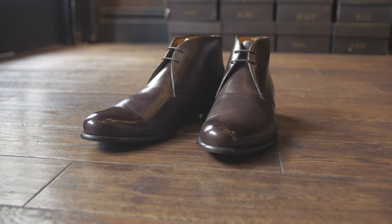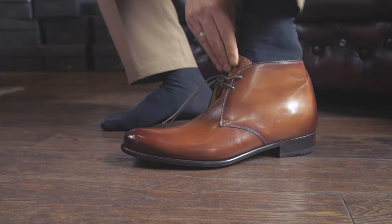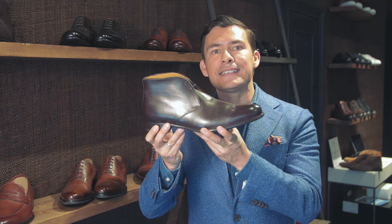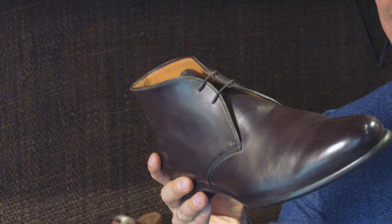Next up, gents, we've got the classic chukka boot. The chukka boot evolved from the World War II desert boot — in North Africa, English military officers hired cobblers to build this but they didn't have much material to go with. They went with a very simple design, a blucher design, which is basically when the back quarter goes over the vamp. That right there makes this a very casual type of shoe.